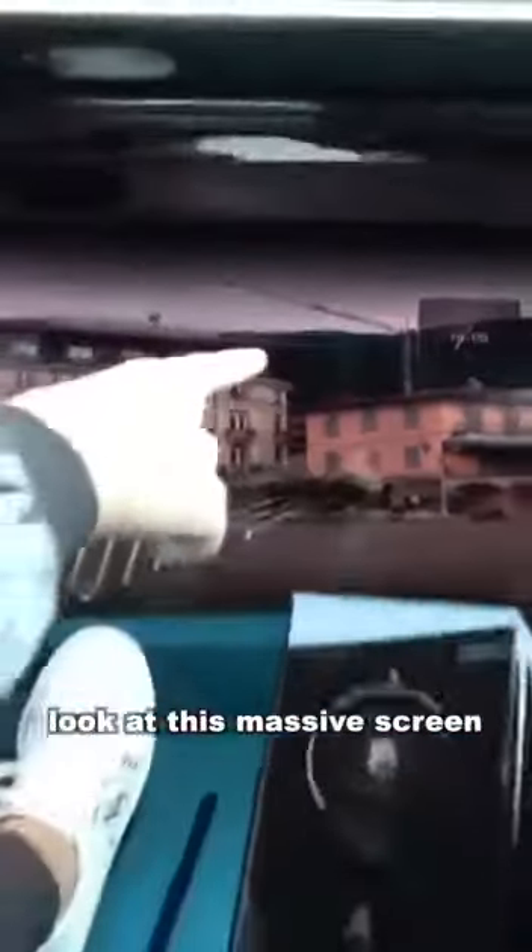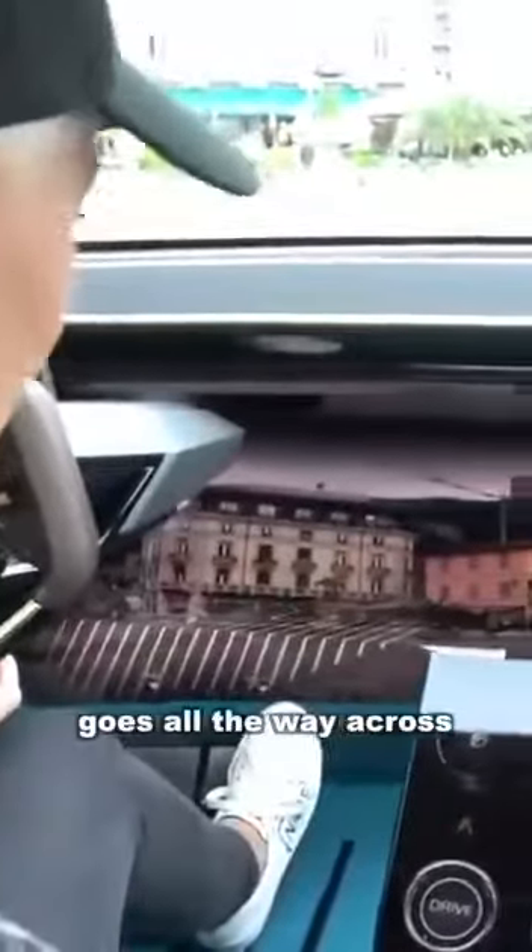This is my view from the driver's seat. Look at this massive screen — it goes all the way across.